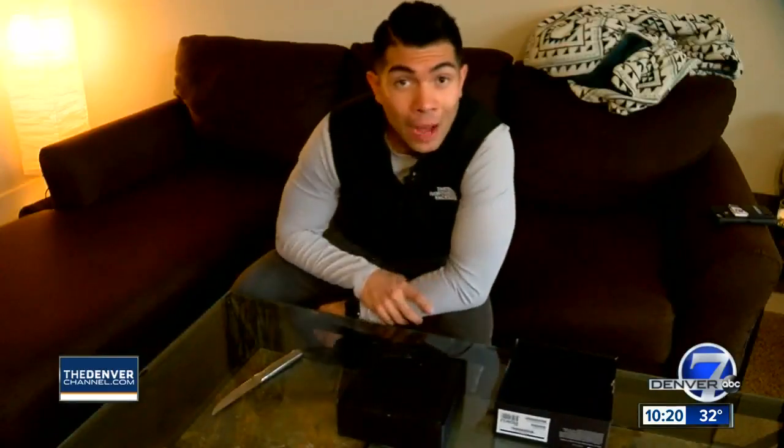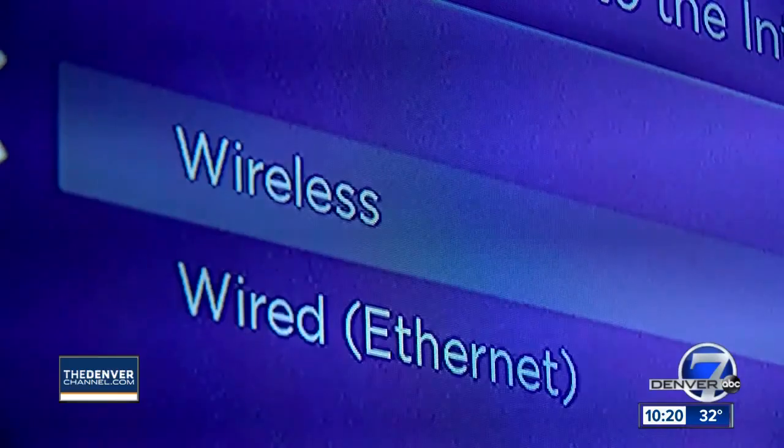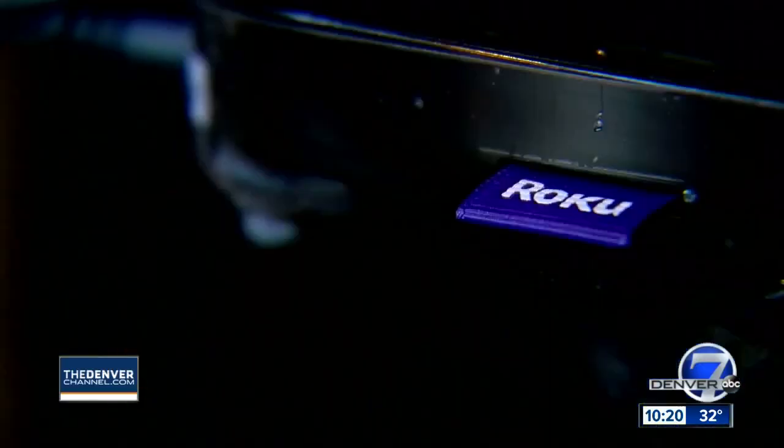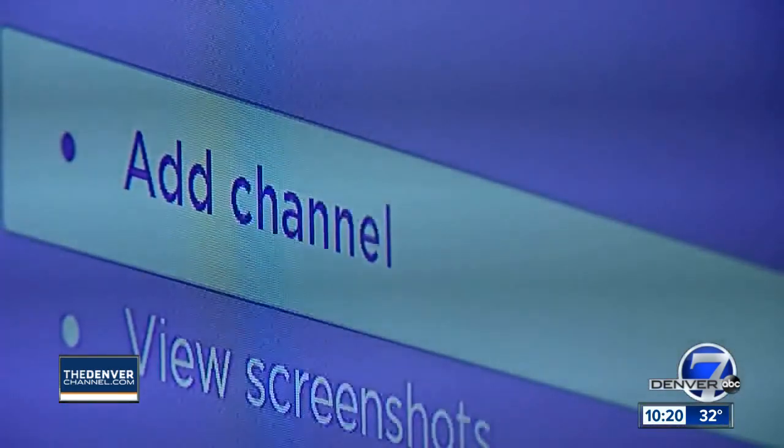Let's hook this up and show you how it works. Once you follow everything on your screen and everything's connected, you're ready to download our Denver 7 app. But here's the thing — you don't type in Denver 7; we've had some confusion on that. You've got to type in K-M-G-H. From there, you'll find the channel and add it.